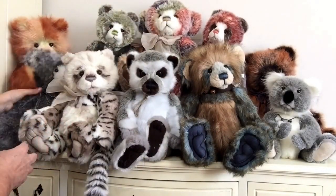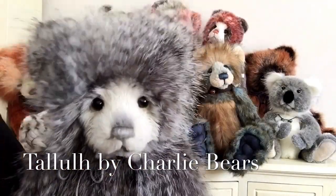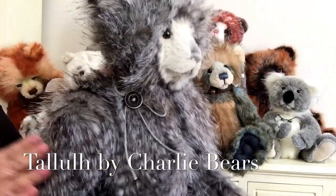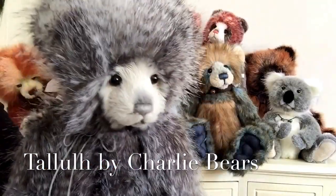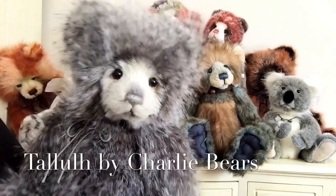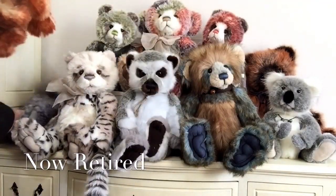Then I've got little Tallulah here — look at Tallulah, she's beautiful. She's very fluffy, you can run your fingers right through her plush, and she's also one of the golden oldies. At the end of the day, all these bears are now retired so you're not going to see them again.